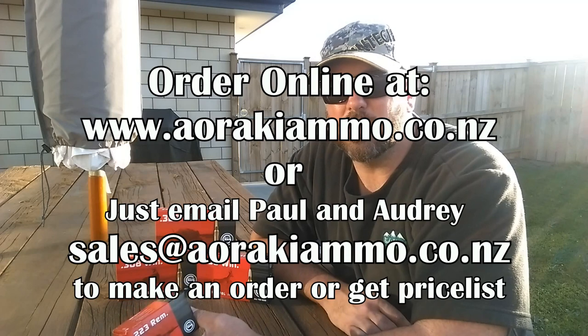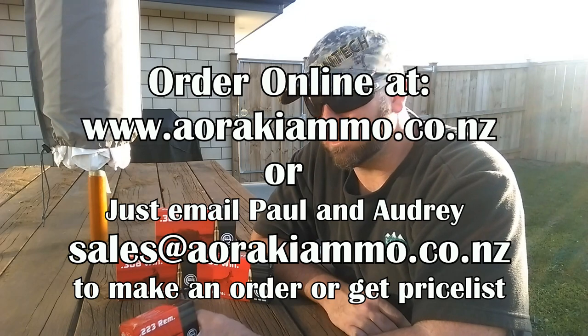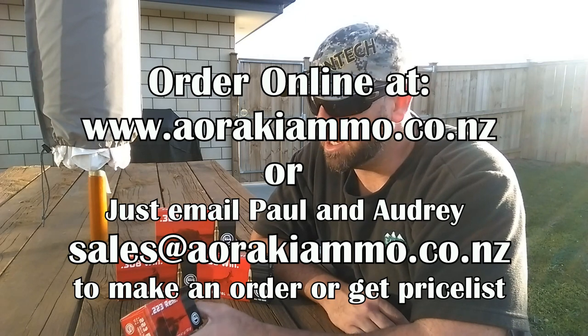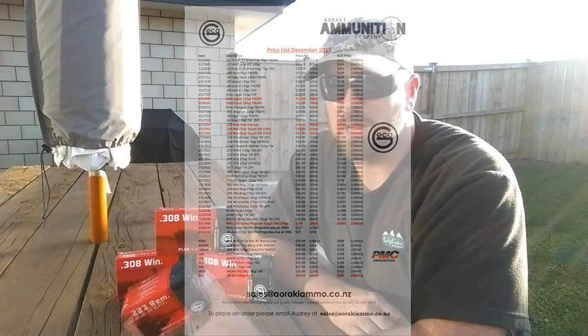As of making this video, Gecko isn't available through stores — you can't go down to your local Hunting and Fishing store and pick up a box. If you contact Paul and Audrey at Araki Ammunition, they're great to deal with — a really friendly couple, very efficient at getting their orders out. Drop them a line, they'll give you a price list, and if you make an order they'll have it out to you quick smart once they've received the police forms. It's a great way to get your ammo — chuck the order in and it arrives by courier.